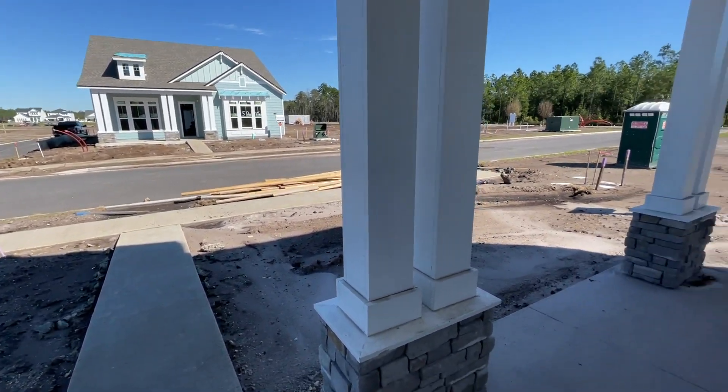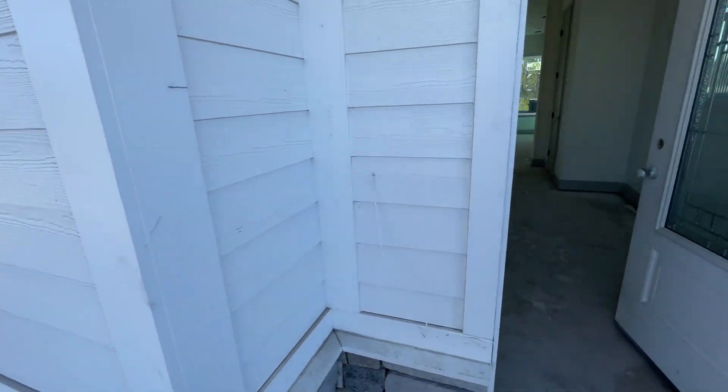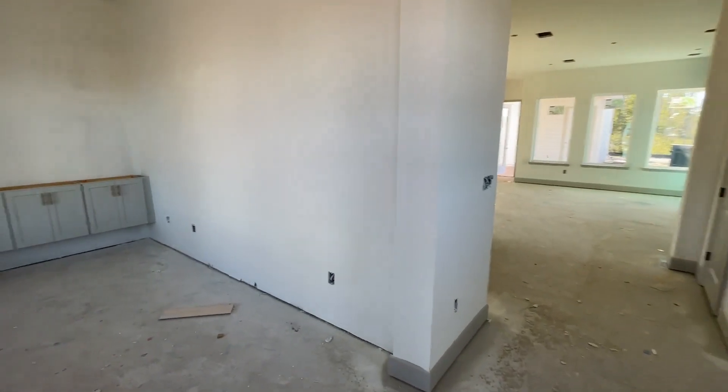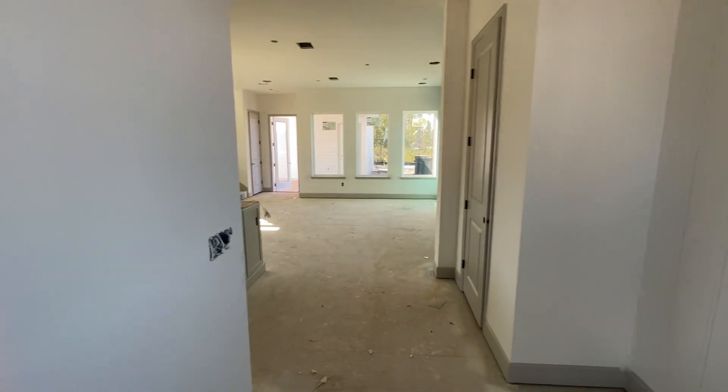I'm excited that for the first time in a very long time, David Weekley Homes is offering the back of the home — alley-loaded garage. I cannot wait for this to be complete, because we will come back with Amara and see this beautiful model home.